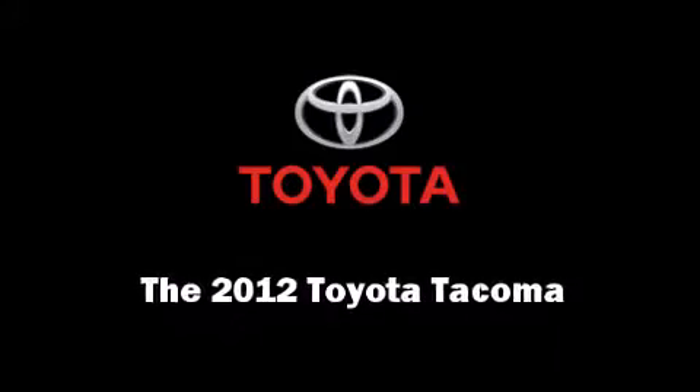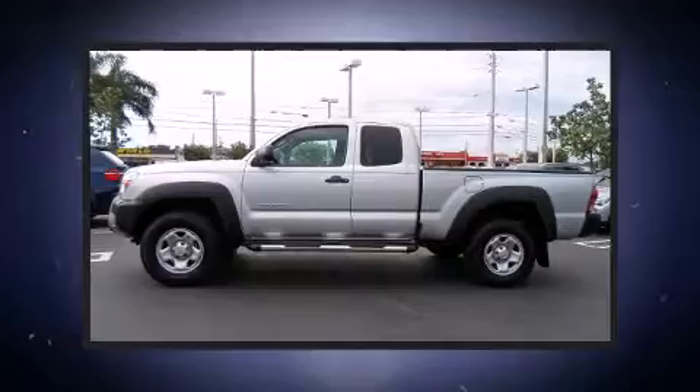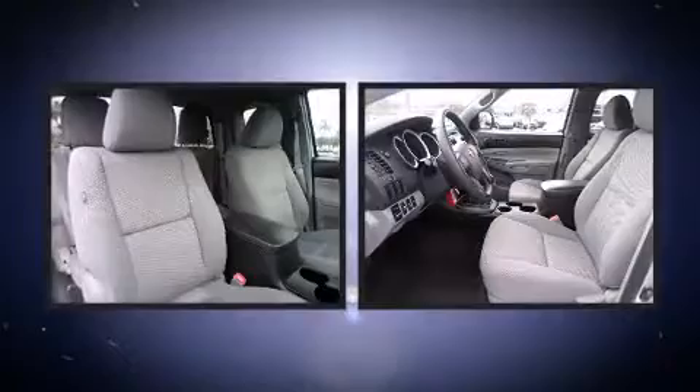Climb inside the 2012 Toyota Tacoma. With just over 20,000 miles on the odometer, you'll be sure to appreciate this model's condition and value.